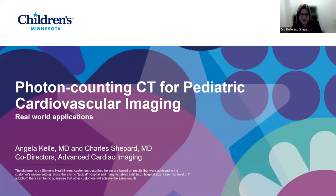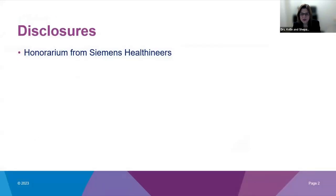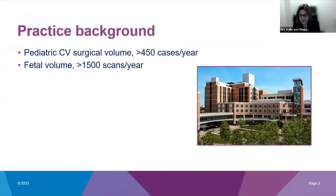Good evening everyone. I'm Dr. Angela Kelly, and I'm here with my colleague Dr. Chuck Shepard. We're honored to present today on the real-world applications of photon counting CT for pediatric cardiovascular imaging. We are receiving an honorarium from Siemens for this talk with no additional disclosures. As background: our pediatric CV surgical volume at Children's of Minnesota is over 450 cases a year, stemming from a robust fetal program. Our total advanced imaging volume is over 400 cases a year, typically split evenly between CT and MRI, though with the addition of the Alpha scanner our CT numbers have grown to well over 200 CTs already for 2023.